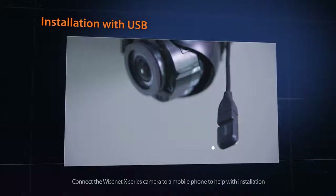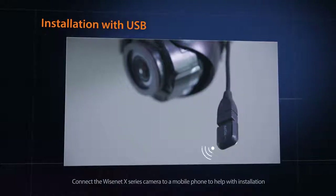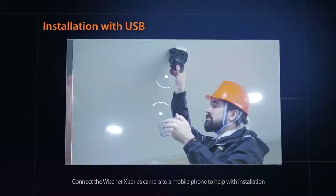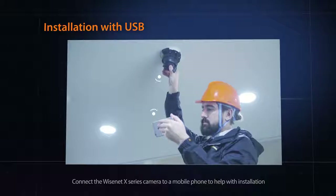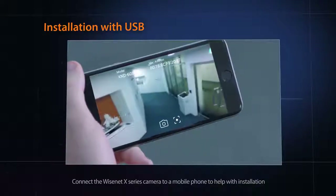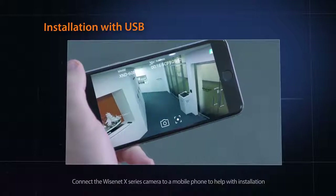With the Wisenet X-Series, installation can be quick and hassle-free. The X-Series cameras can easily be connected to mobile devices through a USB Wi-Fi adapter so that the focus and angle of view can be adjusted during installation.